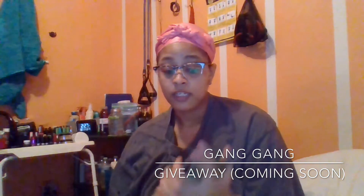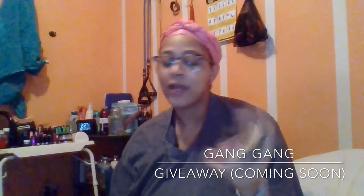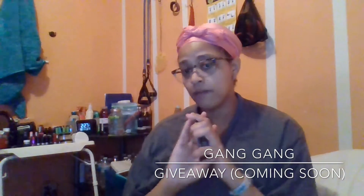I want to do the giveaway for my one-year anniversary of my fitness journey, which is April 2nd, so I'm hoping to do it around that time. I will keep you guys updated and let you know what you need to do to enter, because I appreciate all my 101 subscribers — you guys are gang gang. I want you to try out some of these products I use because I like them, so definitely get excited about this.